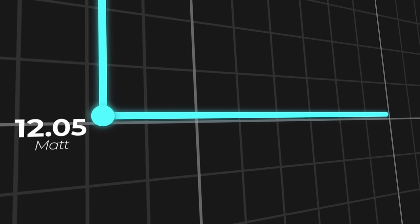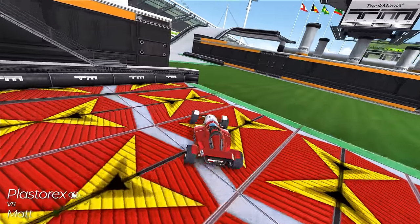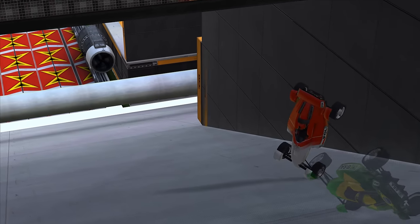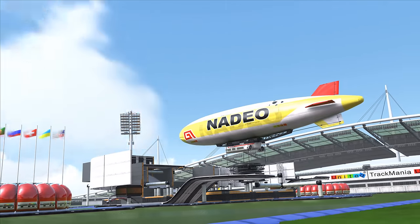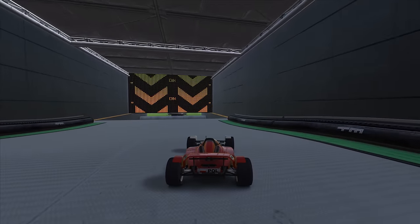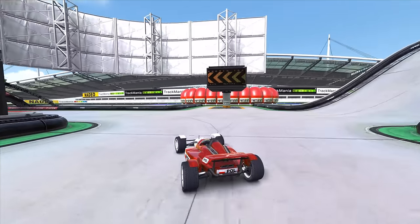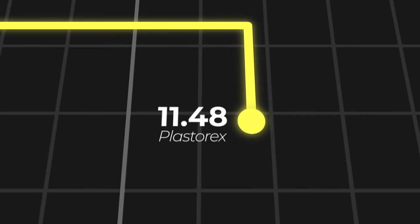This run would stand for over a year, before on December 28th, 2018, the player PlasterX drove a run that did the turtle section much faster than Matt, taking down the record by over two-tenths of a second. This run reigned untouched for the next two and a half years, with no new challengers, and when it finally did get dethroned, it was by none other than PlasterX himself, who came back to improve his own personal best with a massive 11.48 — an improvement on a world record that had stood unbeaten for almost three years.